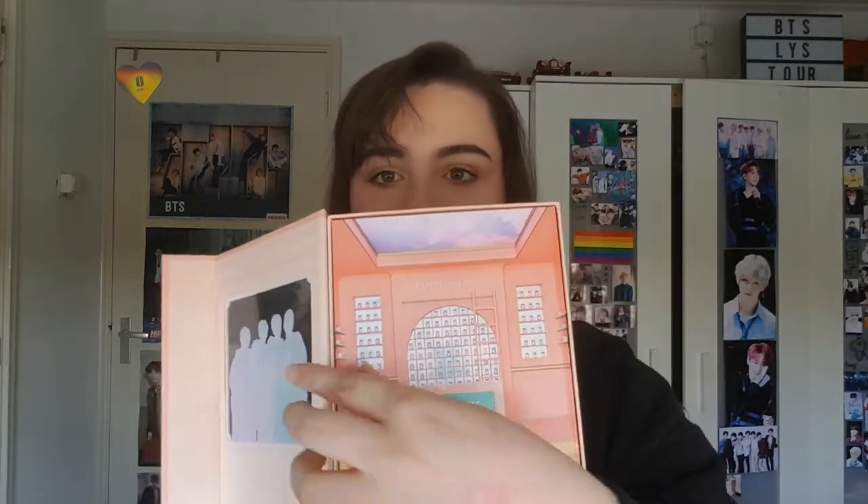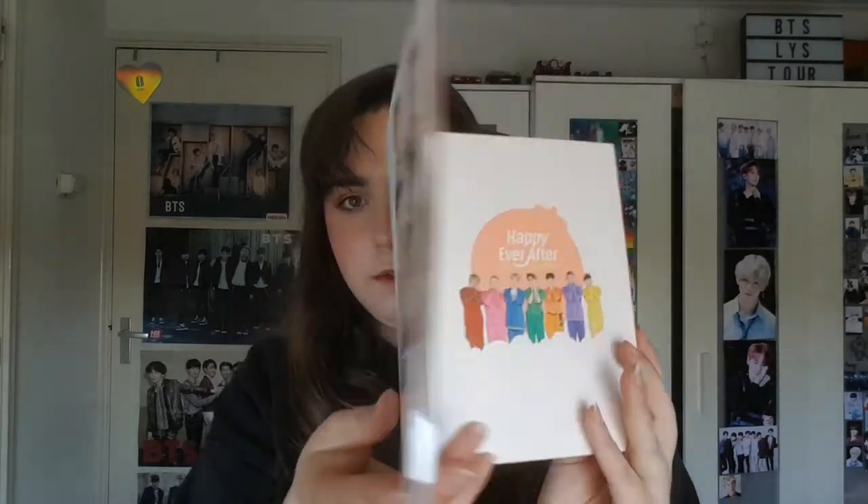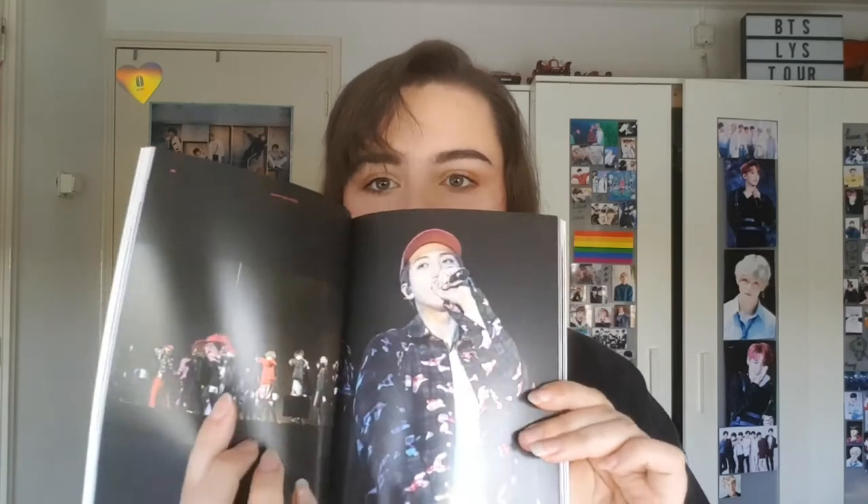You open it up like this and inside you get a photocard — on one side I have Tae and on the other side I have Jin. It also comes with a grips photocard, so pretty. Then you get the DVDs — I'm definitely going to watch this with my friends in our break. And then you also get a photobook with so many pictures. I really like photobooks; they're a seller for me for literally everything K-pop.